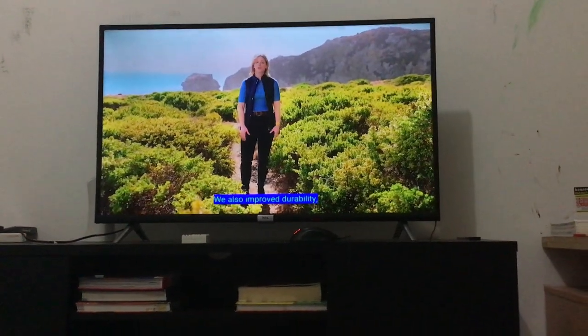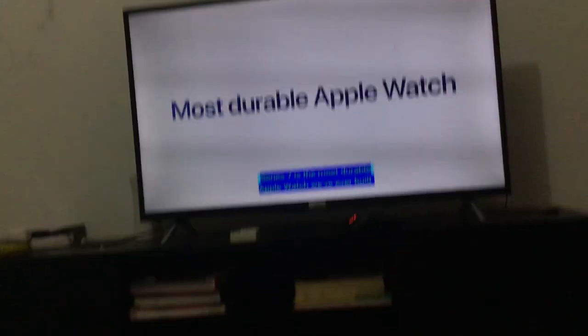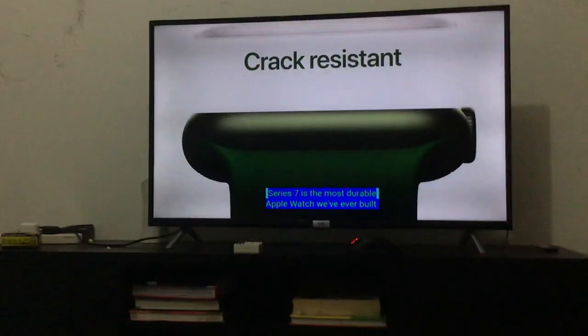We also improved durability with the Apple Watch Series 7. You have to make some new histories of the iPads, Apple Watches, and what about the iPhones?